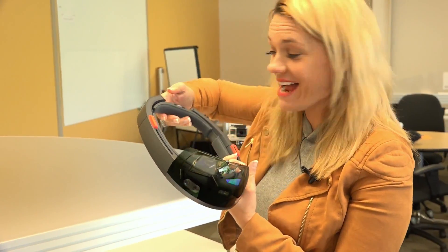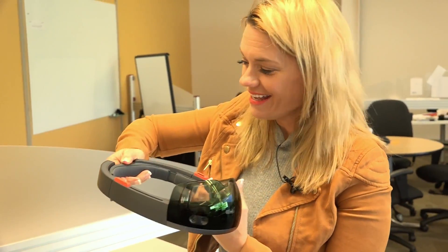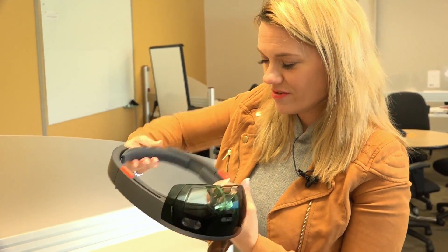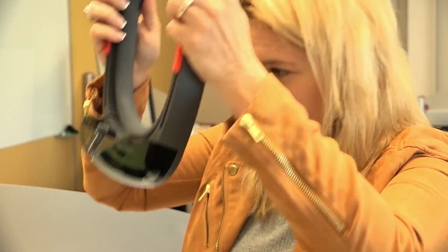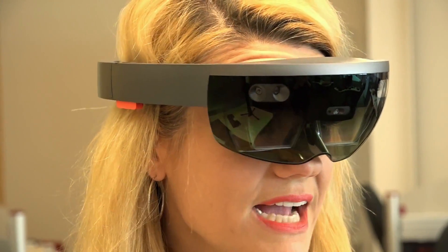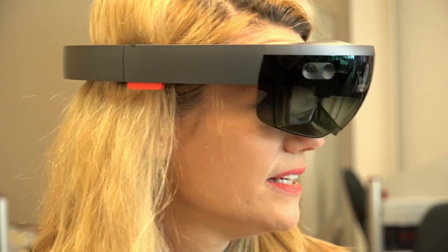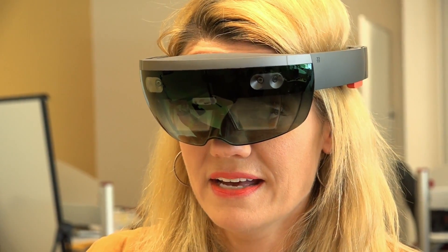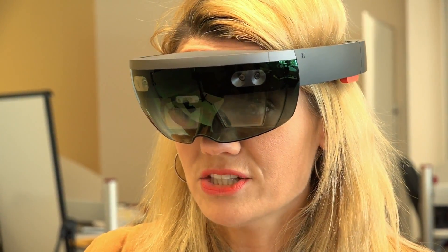So apparently this thing on the back is not a volume control — it makes it bigger and wider for my big head. And I put it on upside down. So that's kind of funny. I can see my whole entire field of view, I can see everything. It's fascinating that you can see everything because obviously in a VR environment it's closed.